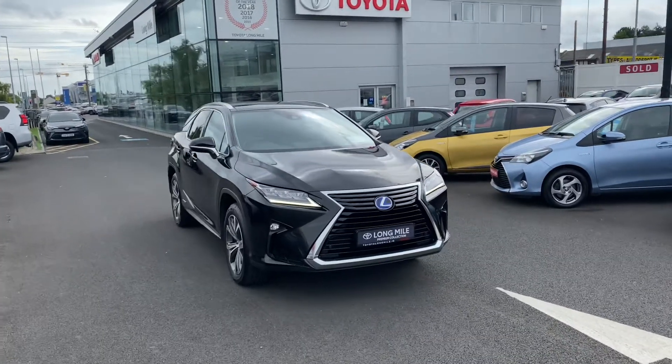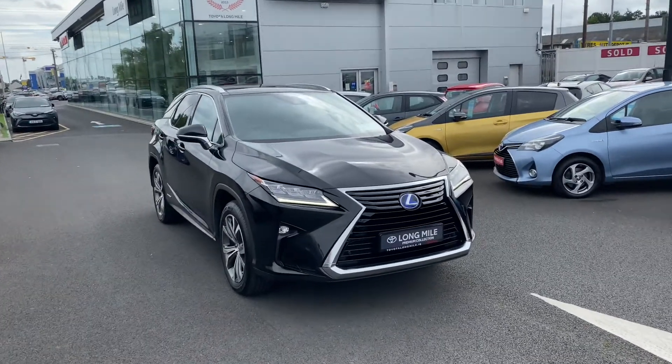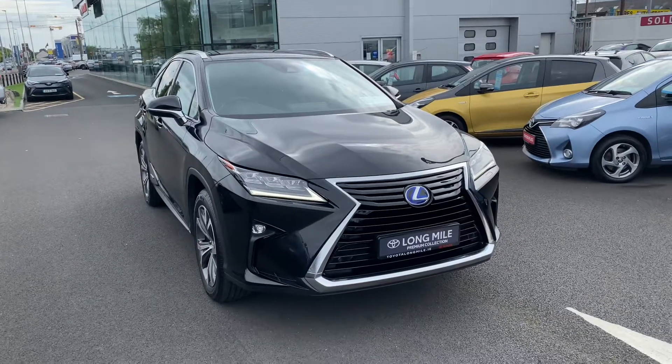Hello and welcome to Teal Longwell. Here we have a 2018 Lexus RX 450h Luxury finished off in metallic black.